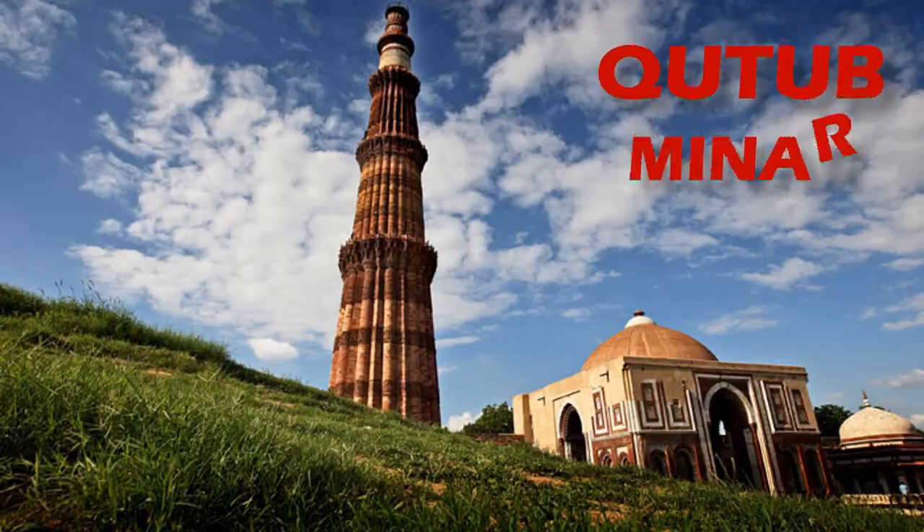In this video, we are going to explore the Qutb complex in Delhi and its architectural significance. So, let's begin.